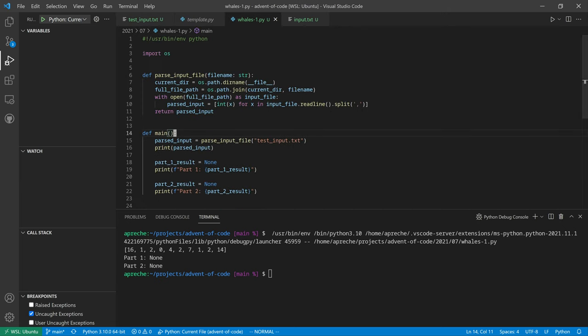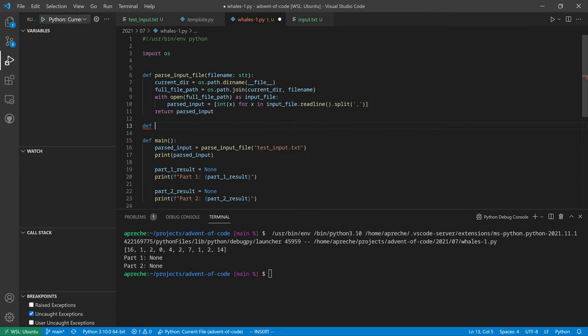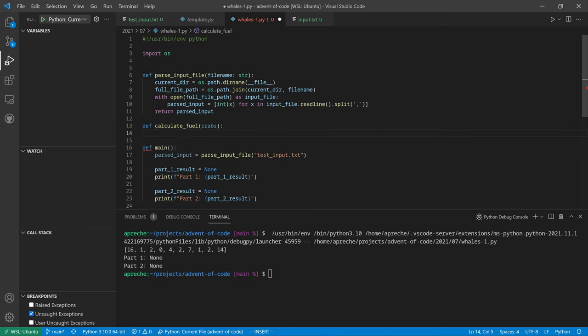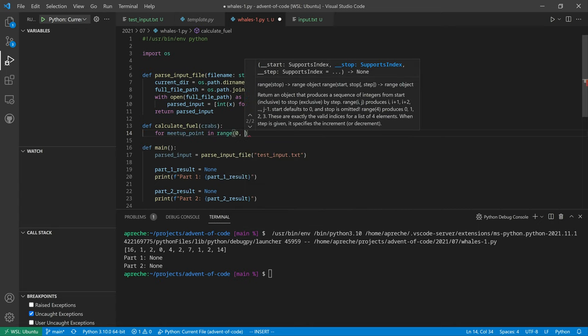Now let's calculate fuel. We have crabs and a meetup position. We'll just do everything in one function. The crabs is a list of integers. We'll iterate for meetup point in range from zero to max crab, and store results in a dictionary.